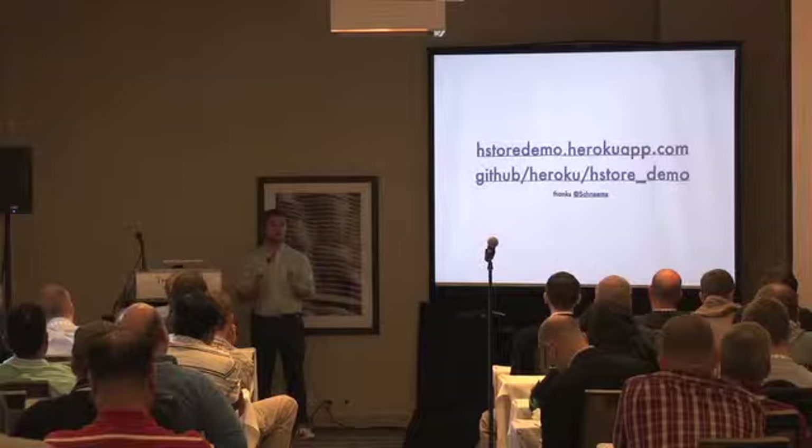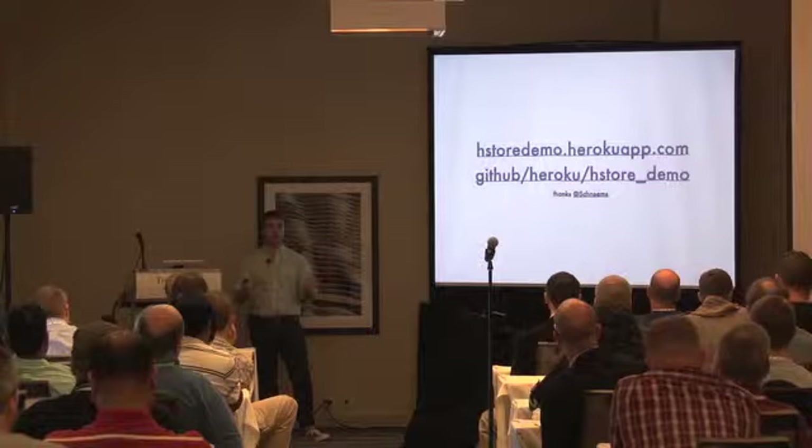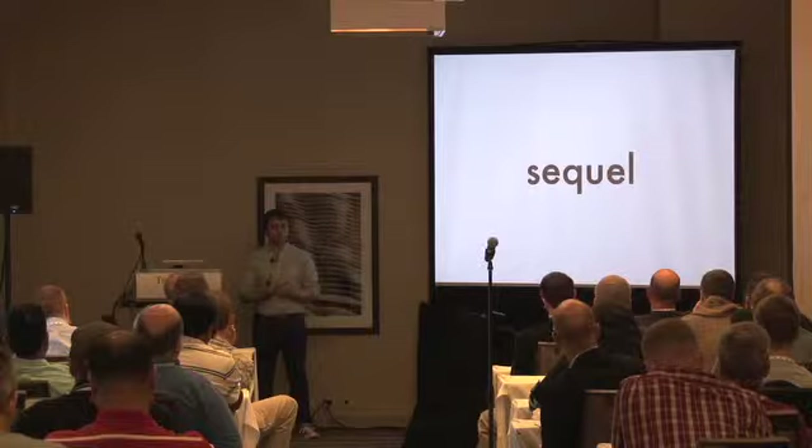My slides are at plv8-pgopen.org if you want to see that. I encourage everyone to check out the demo — it's pretty good. I personally don't use ActiveRecord that much; I use a different Ruby library called Sequel, and that also has support for HStore.